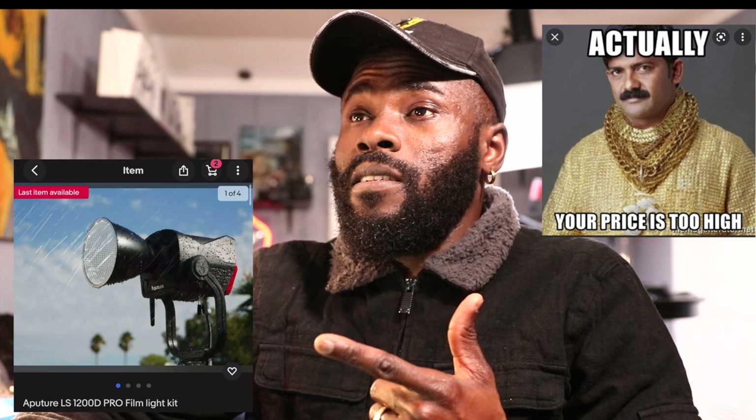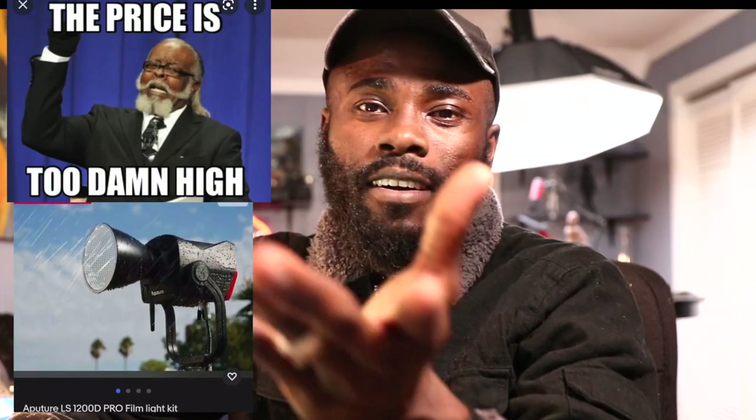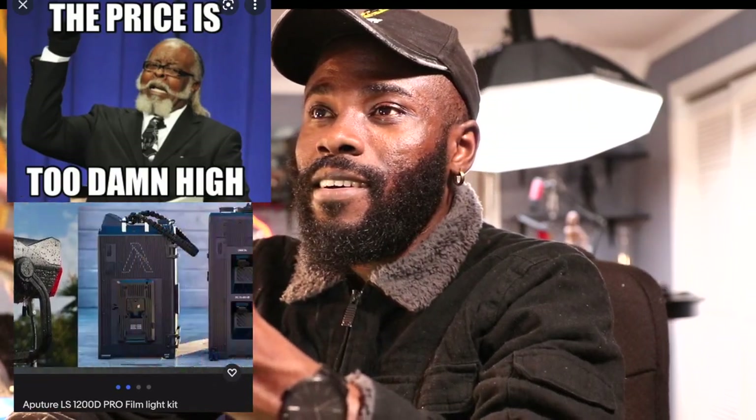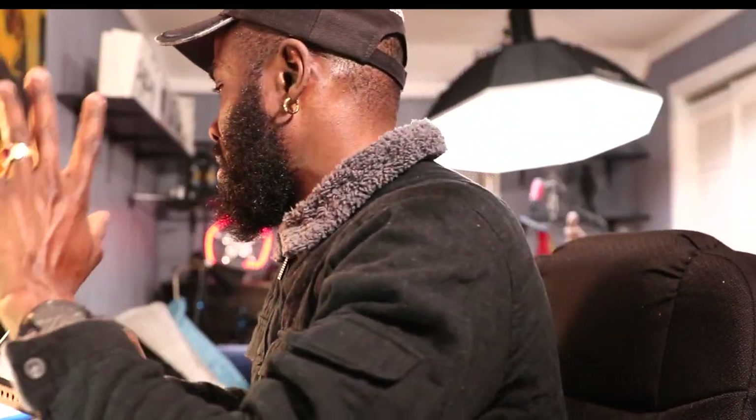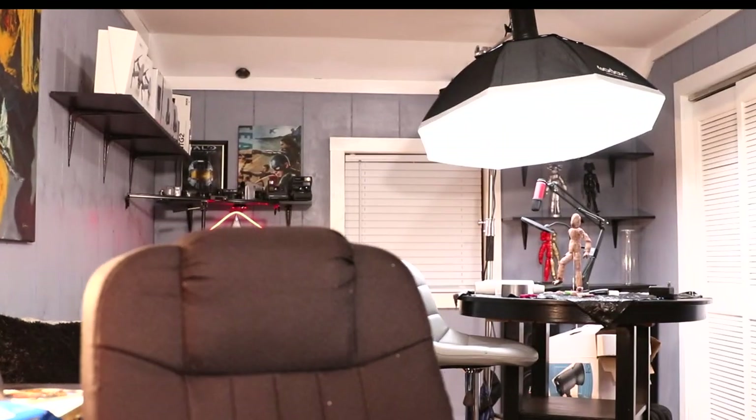You see what I'm seeing? Okay, we done. Let's pack it up. All right, we are done here. I'm gonna see you guys in the next video — go ahead and subscribe to my channel if you haven't. But this video is done. I just saw the price of the Aperture 1200D and that can buy you a car.